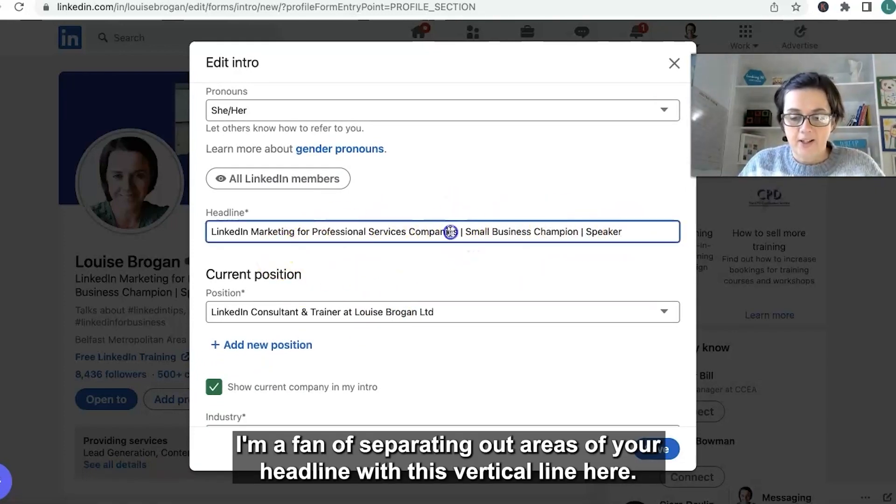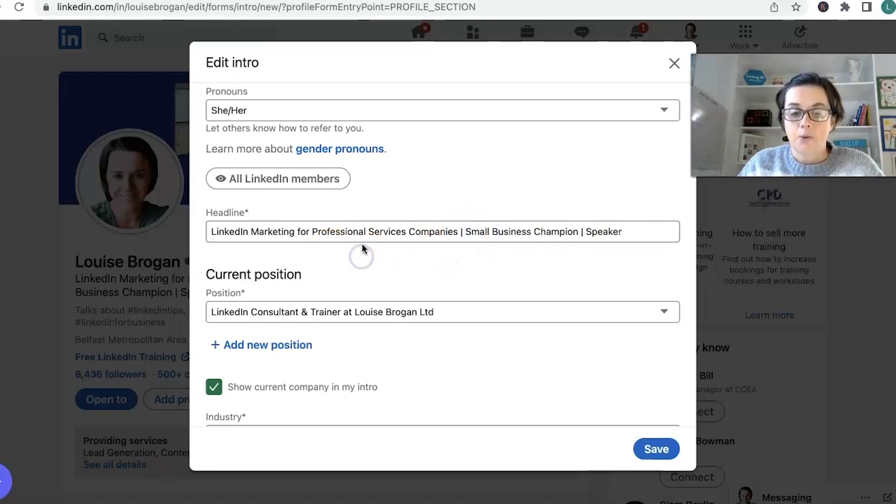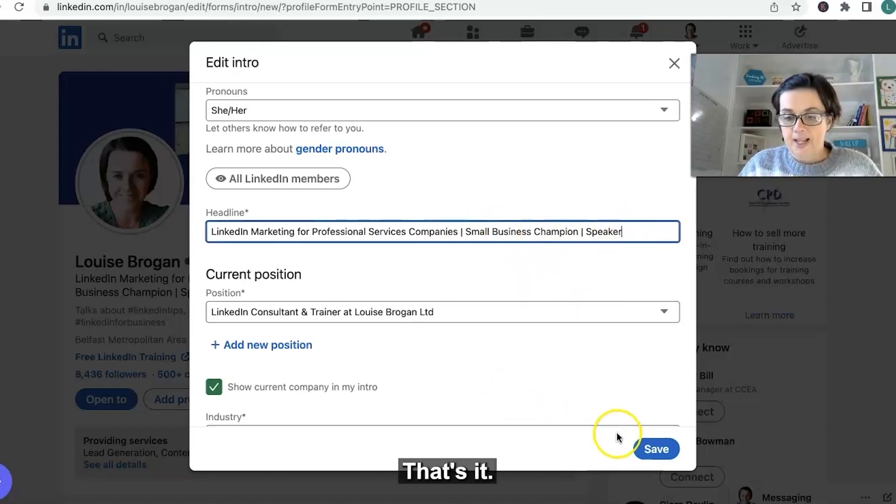I am a fan of separating out areas of your headline with this vertical line here. So for example: LinkedIn marketing for professional services companies, small business champion, speaker. That's it.